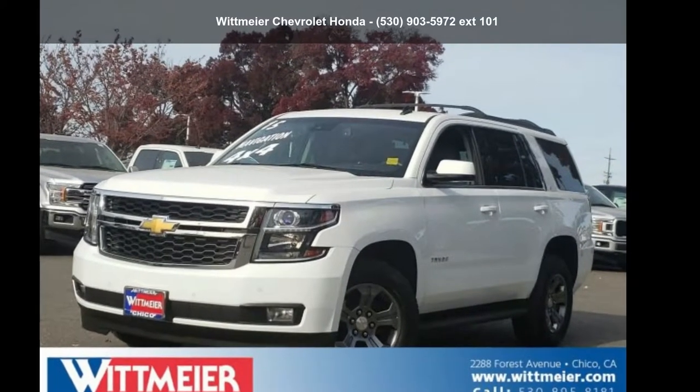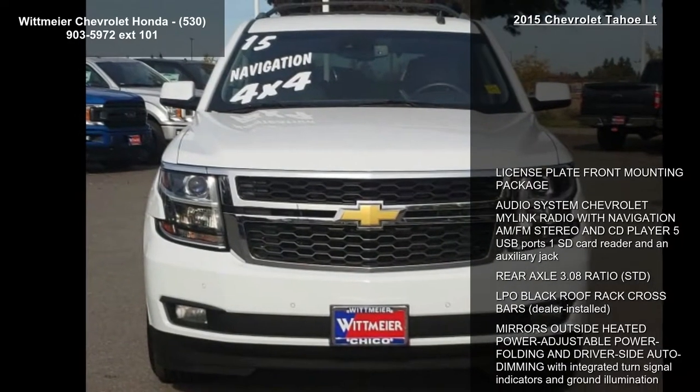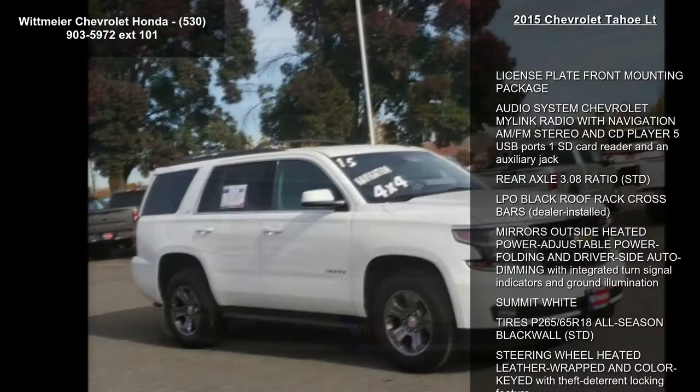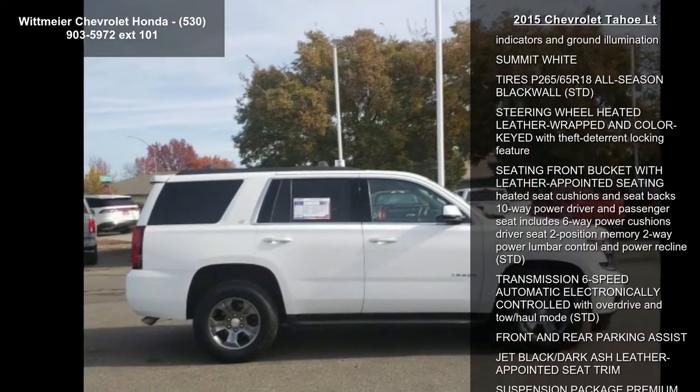Step into the Chevrolet 2015 Tahoe LT. If you are looking for an automobile with great features, look no further. This vehicle comes with a reliable 8-cylinder engine connected to a smooth-shifting automatic transmission.